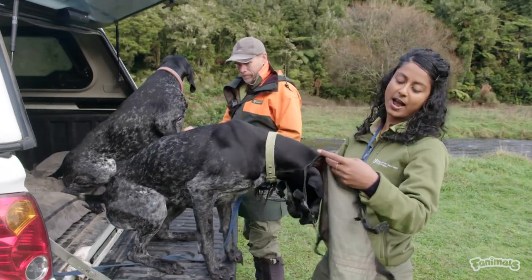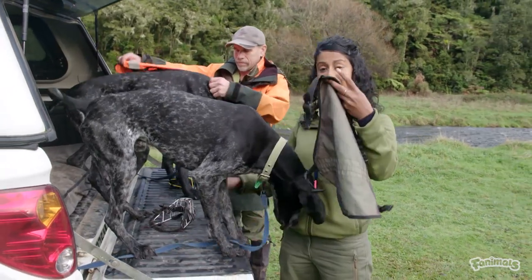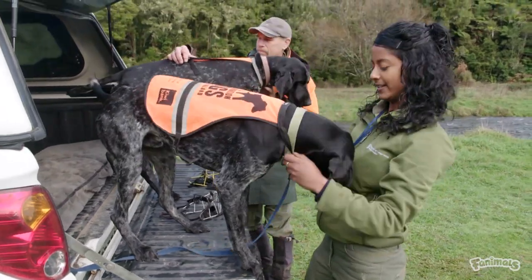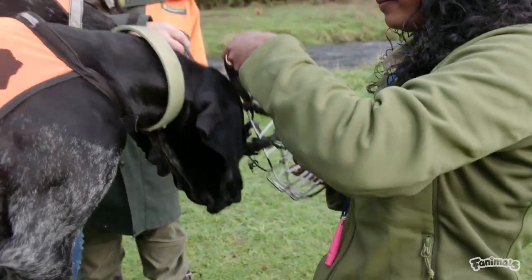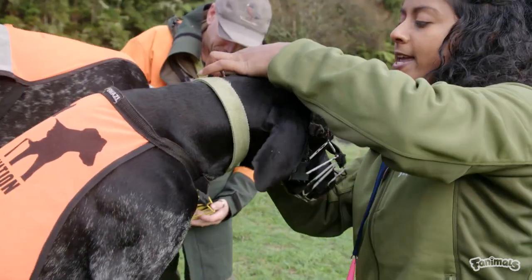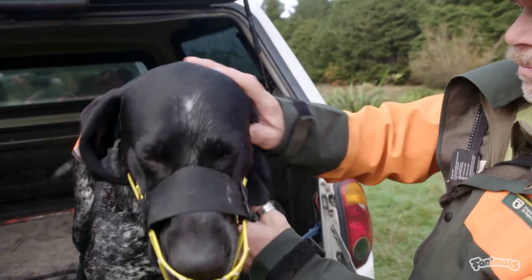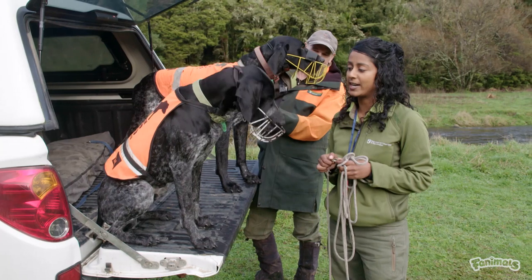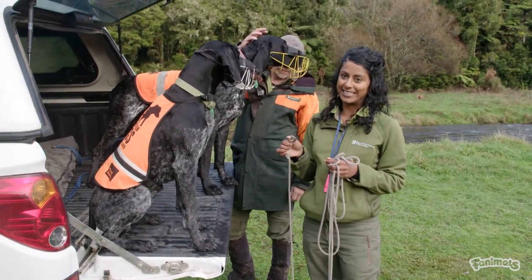Max and Bo are working amongst wildlife today, so they have to have on their hi-vis vests and their muzzles. Even though conservation dogs and their handlers go through extensive training and assessment to become certified, conservation dogs always wear muzzles when working in the presence of protected species. Unlike Bo, Max is still in training to become a fully certified whio detection dog, so we'll be working him with a long lead today.